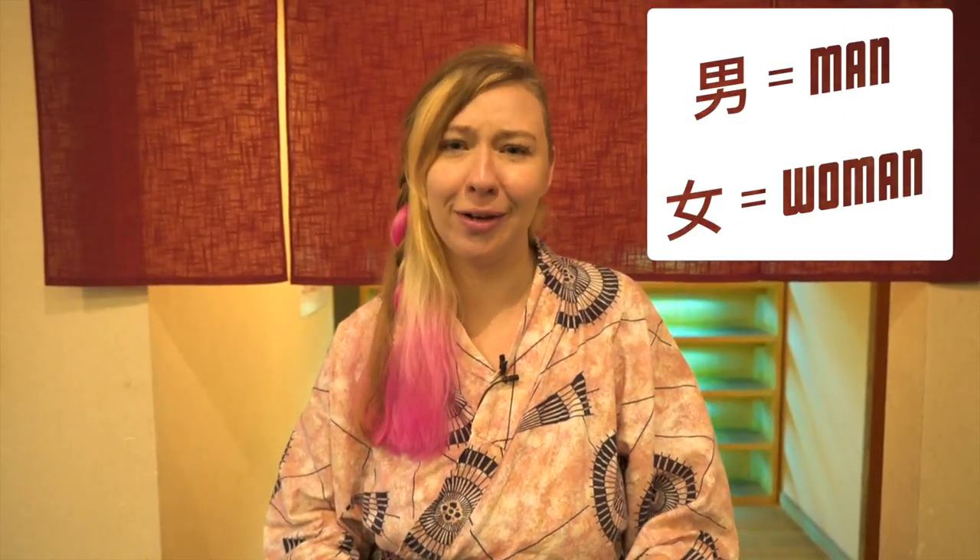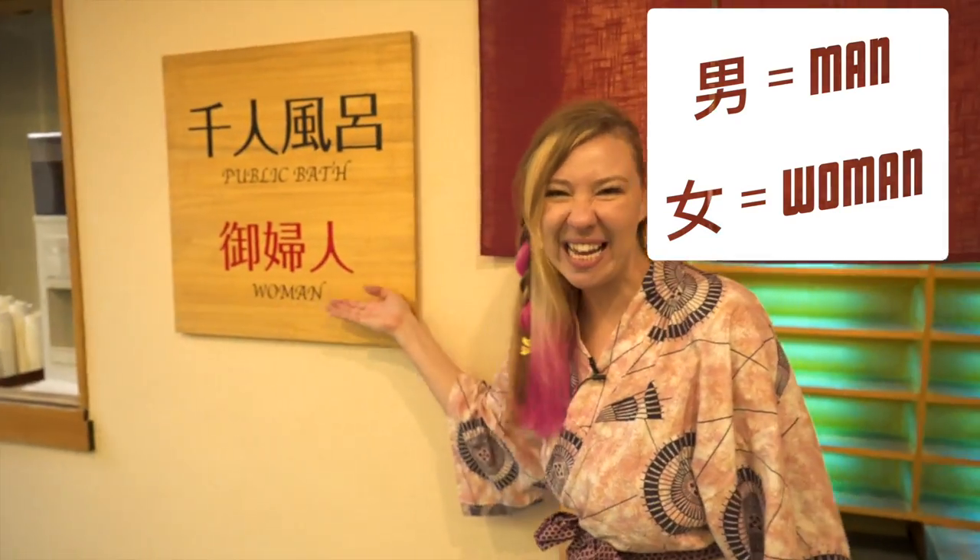Alright, rule number one: make sure you know which one is for men and which one is for women. Usually women have a red curtain outside and men have blue. But if for some reason they don't have color-coded curtains, which has happened to me before, you're going to want to memorize this tiny kanji to tell the difference. But luckily here, it's pretty easy.